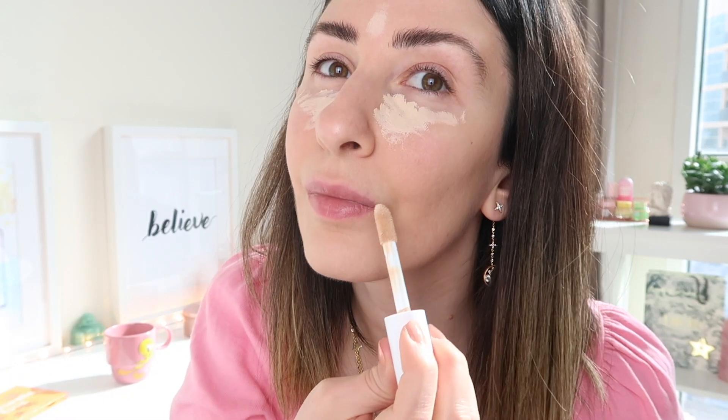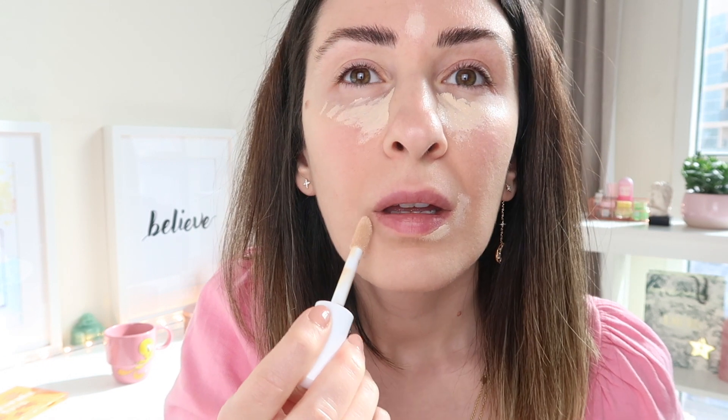Now I'm going to try the concealer — it's in fair warm, a bit too light for me, but let's see how we can make that work. I use a foundation brush with my concealer; it's faster, quicker, and I don't want to use things I don't usually use day-to-day. I love the finish of it — do you see that? It's very nice, I love the concealer.